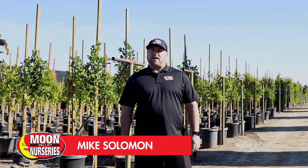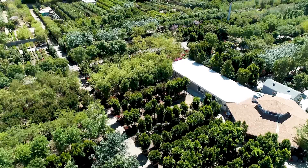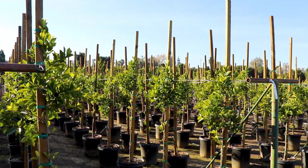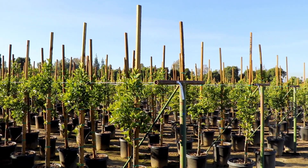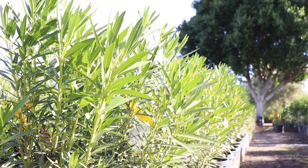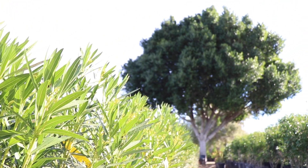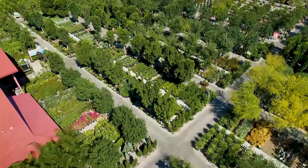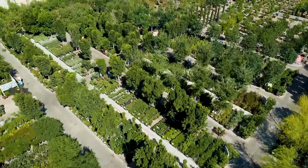From 26 years of experience at Moon Valley Nursery, we strive for quality from start to finish. We've taken our highest grade, premium quality trees — our mother trees — and their cuttings support everything at our nurseries, guaranteeing the highest grade quality from start to finish.